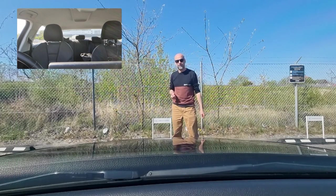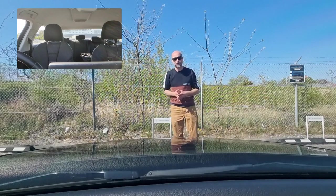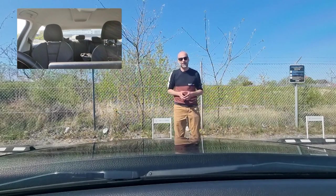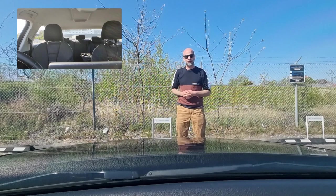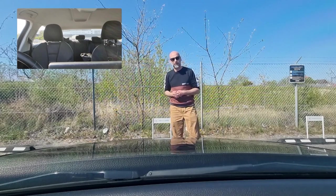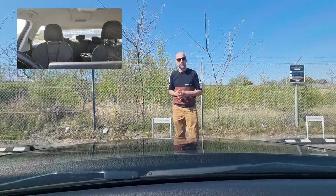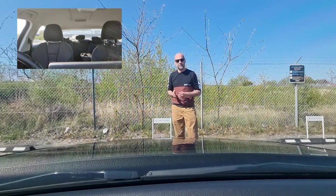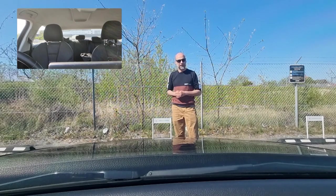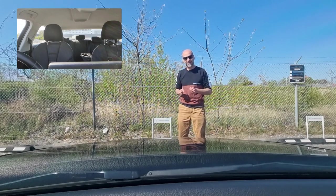Remember, even though this route is not filmed in Jutland, each maneuver you will be performing for your test will still follow the same rules. A right turn — we will show you how to position. Driving in roundabouts, approaching intersections — we will give you tips. The same rules apply to your test even though we are not filming in Jutland. Let's go inside and get started.